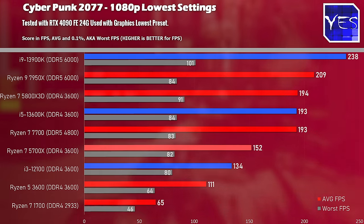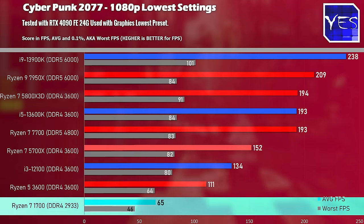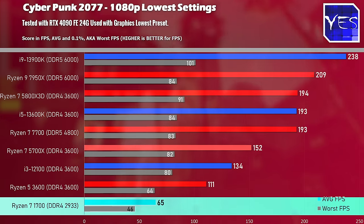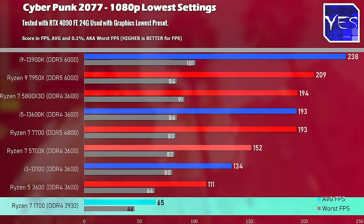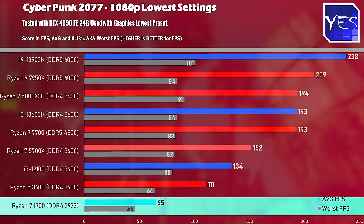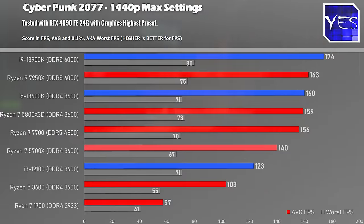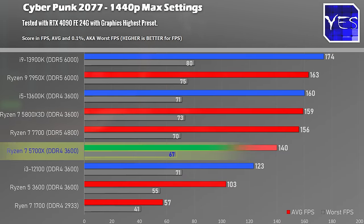We've also got the Ryzen 7 1700, which I recently picked up on a deals hunt — it's definitely showing its age. I can only get the memory to 2933 MHz with this CPU, so it does have its difficulties in games. But even something turning six years old will still play these titles fine with over 60 average FPS. Stepping up to 1440p max settings shows the gap between the 5700X and the higher-cost CPUs is starting to close greatly.